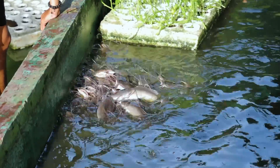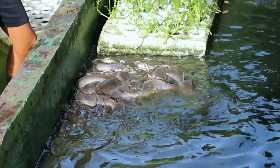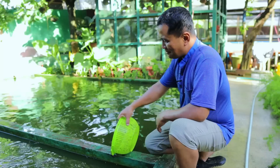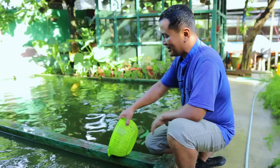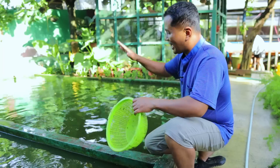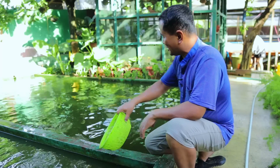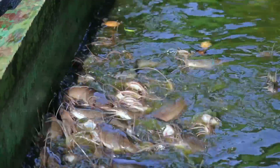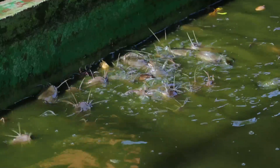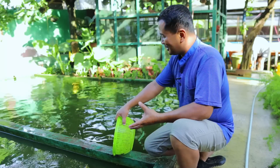Our way of determining whether there's a need to change the water is to just observe their conditions. If I feel that they are not eating anymore, then we will reduce half of the water and put in new water — only 50%. This is what we are doing and it's really very effective. So we don't have to spend on electricity for the catfish; they can live in a tank with only plain water.